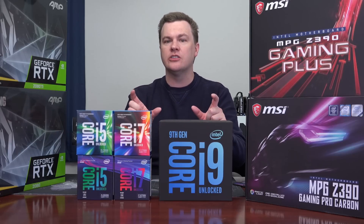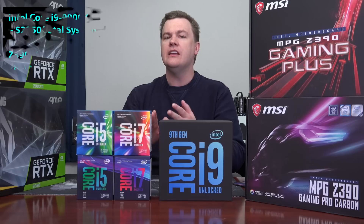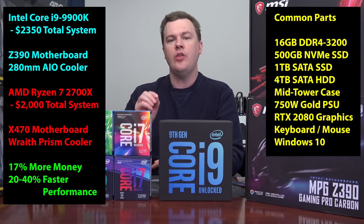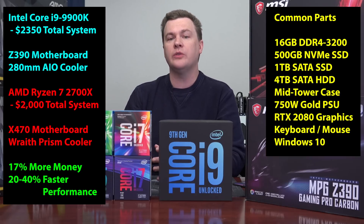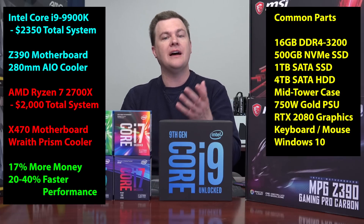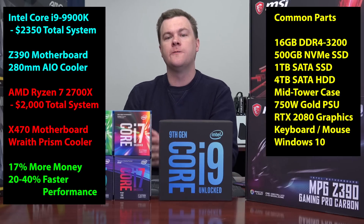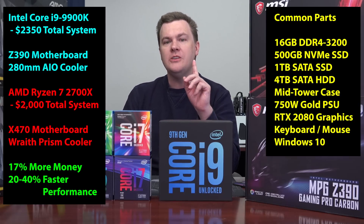It's worth noting that a whole computer is not just a motherboard, chip, and cooler. It's easy to look at $500 for Ryzen 7 versus $850 for the i9 and say that's a lot more expensive — but is it? In a premium system with a premium video card — either the new RTX or a GTX 1080 Ti — case, power supply, and everything else, a $2,000 Ryzen 7 2700X premium build versus a $2,300 i9-9900K build is about 17% more money for an estimated 20–40% more performance. You are getting value for the money.